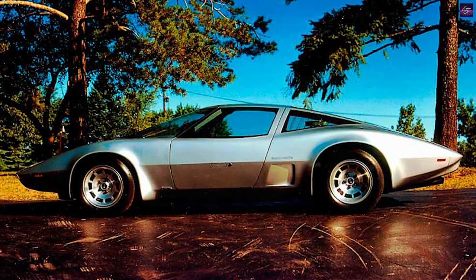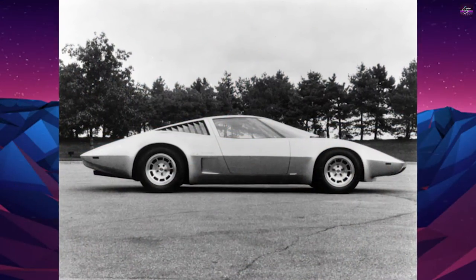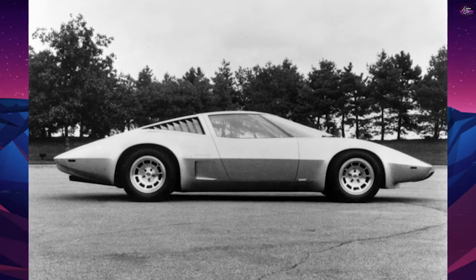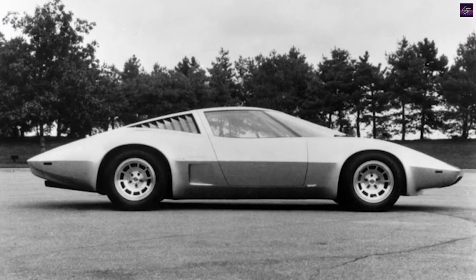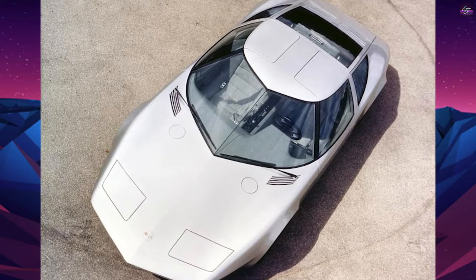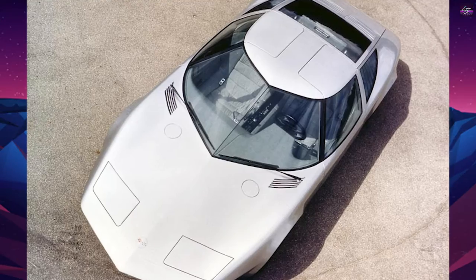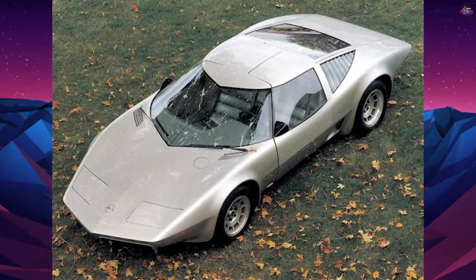In 1972, DeLorean authorized further work on the XP882 chassis and gave it a new project code, XP895. A near-identical body in aluminum alloy that resembled the XP895 was constructed and became the Reynolds aluminum car. Two of the Chevrolet Vega two-rotor engines were joined together as a four-rotor, 420-horsepower, 310-kilowatt engine, which was used to power the XP895.